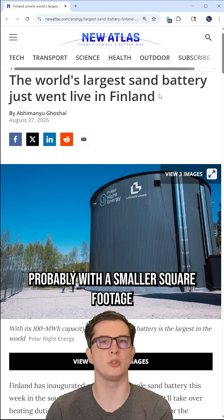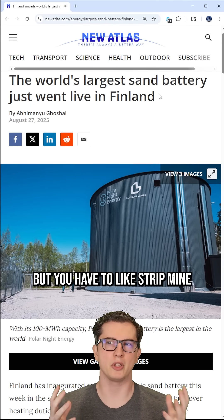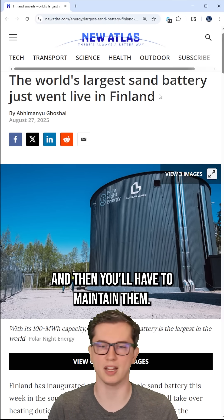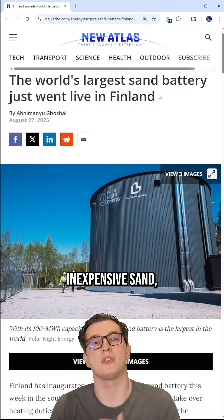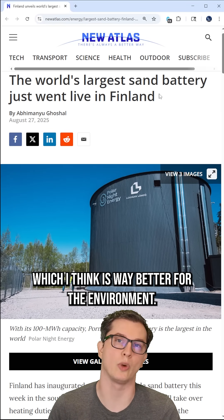Yes, we can probably do this with a smaller square footage if we were using lithium-ion batteries, but you have to strip mine the earth, process heavy metals, and then maintain them. This is just a building full of cheap, inexpensive sand, and it gets the job done at 90% efficiency, which I think is way better for the environment.